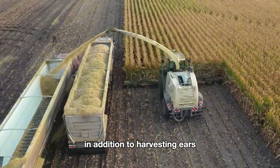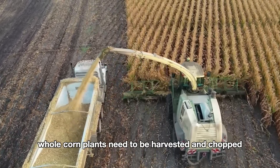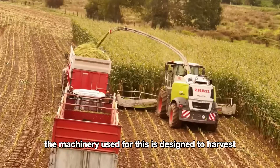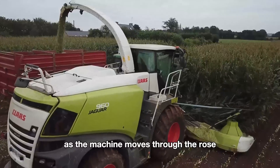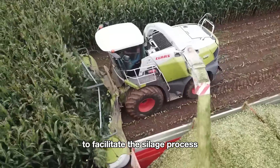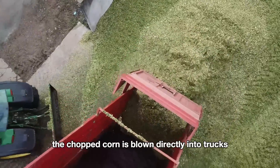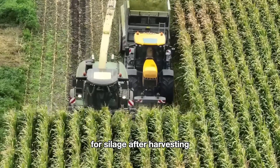American farmers also harvest the entire corn plant for silage. Whole corn plants need to be harvested and chopped while fresh, ensuring the moisture content is around 65 to 70 percent for effective silage fermentation. The machinery used is designed to harvest the entire plant above ground, including the stalks, leaves, and ears. As the machine moves through the rows, it cuts and chops the entire corn plant into small pieces of around 1 to 2 centimeters to optimize fermentation. The chopped corn is blown directly into trucks, and the machine can adjust the size of the chopped material to meet specific silage requirements.